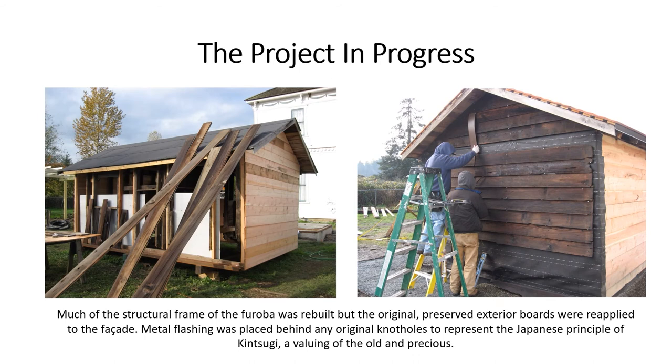The Project in Progress. Much of the structural frame of the furoba was rebuilt, but the original preserved exterior boards were reapplied to the facade. Metal flashing was placed behind any original knot holes to represent the Japanese principle of Kintsugi, a valuing of the old and precious.